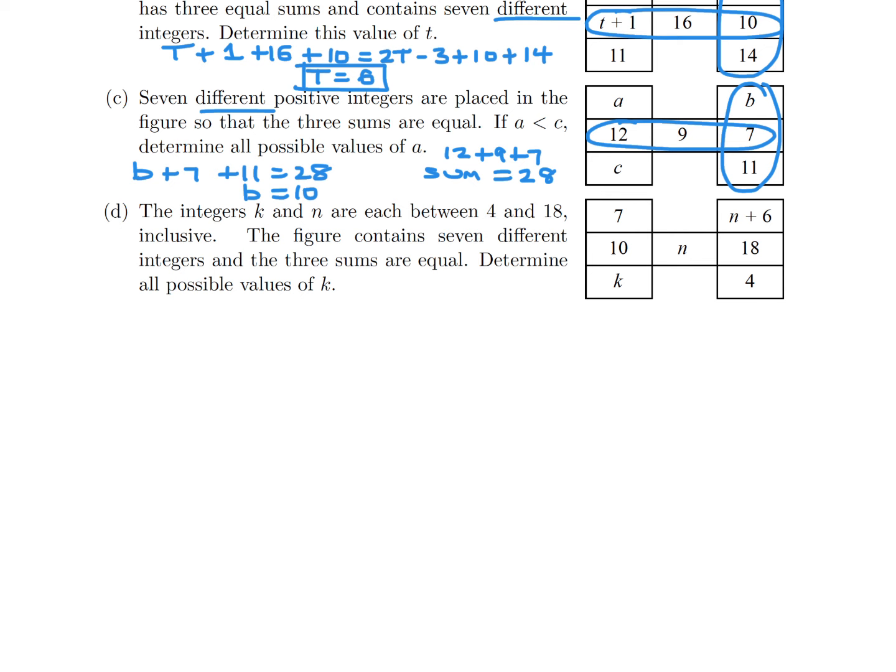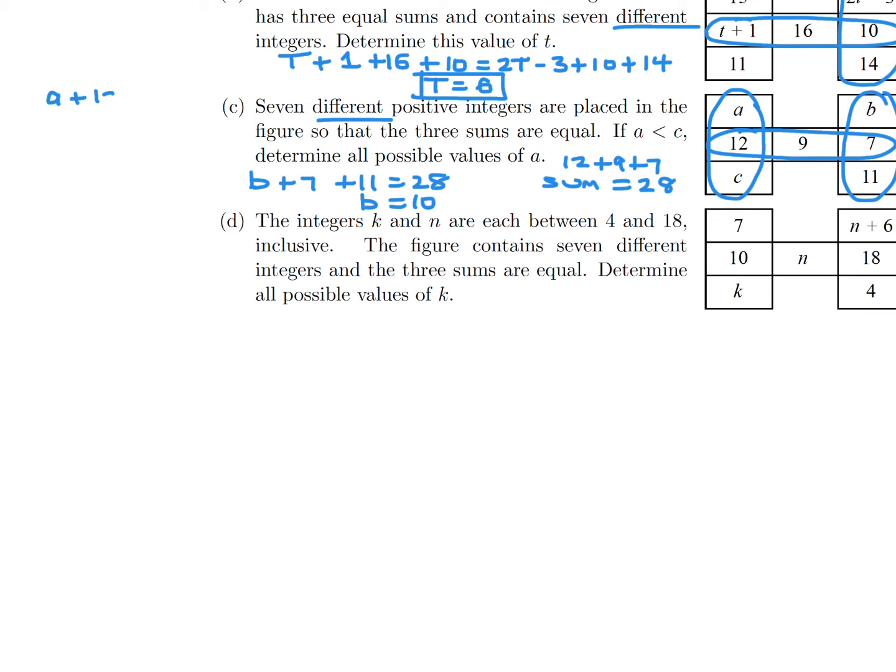Now we concentrate on A plus 12 plus C equals 28, which means A plus C equals 16. We'll make a little table. We have A and C, and we need A to be less than C. Let's start with the smallest positive integer, which is 1, and see what we get.